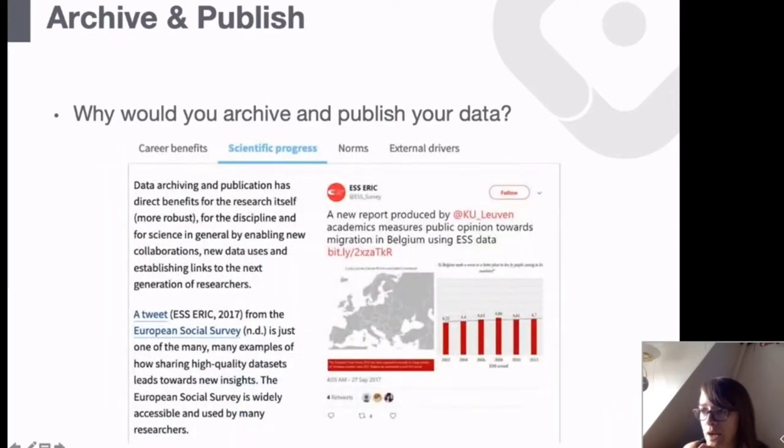Sharing data also helps scientific progress. The more people can reuse data, the more questions we can answer. Data collection is very time consuming, especially in the context of large European surveys. It's very useful to combine resources to collect data and then answer as many questions as possible with it.